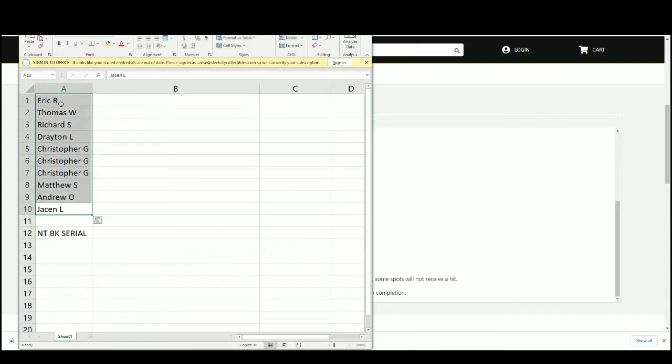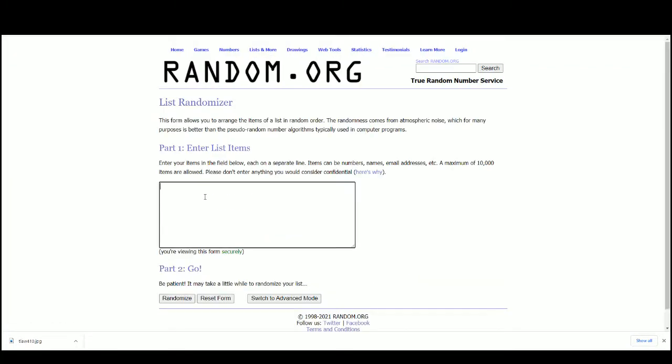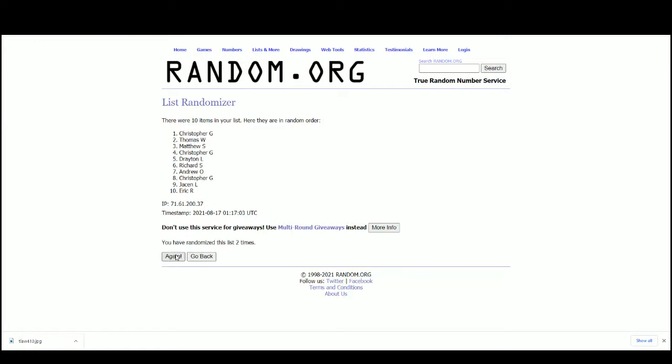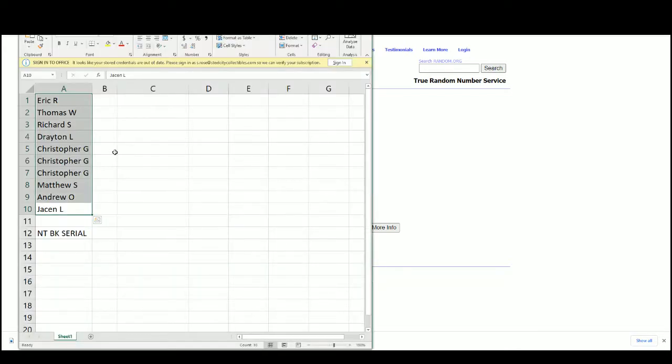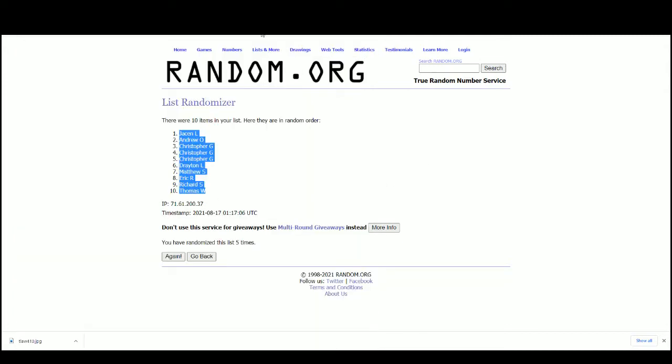Let's take our list of names over to random.org and randomize 5 times. And now our serial numbers.